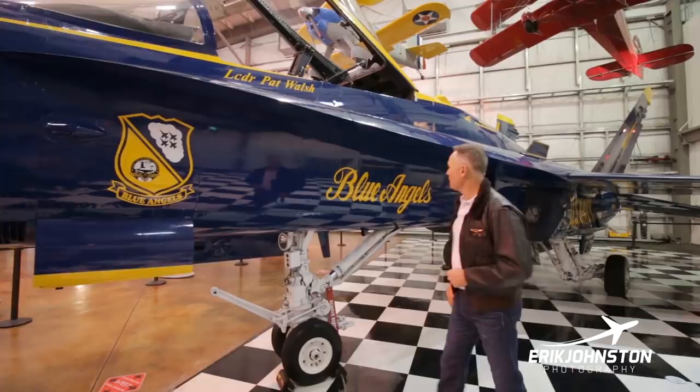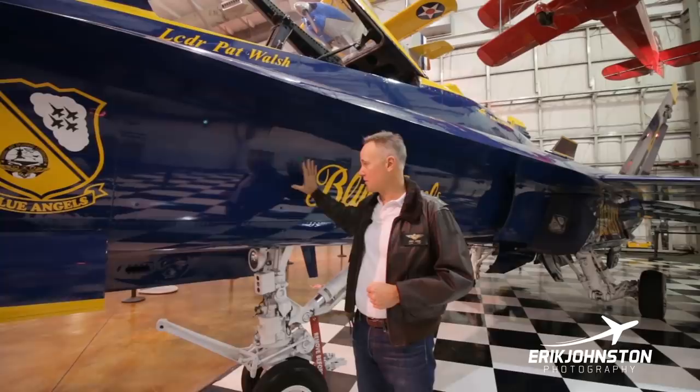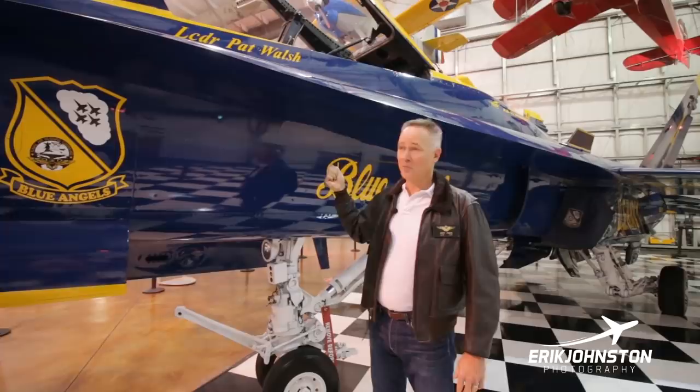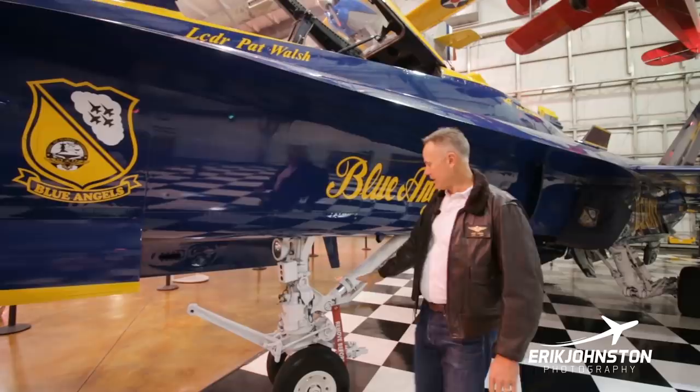We'll start here. Behind this panel — I won't open it up, it's not too exciting — it's a series primarily of circuit breakers. The only time I really used this was if I was on a cross-country. Before I left at an airport or a base, I'd always pop this open and pull the canopy circuit breaker so no one could come in and get inside the airplane.